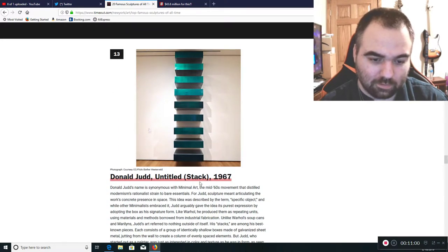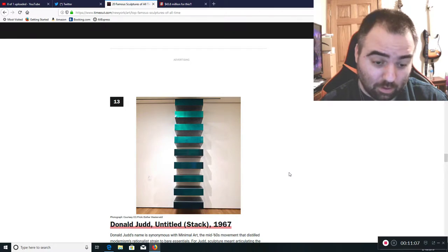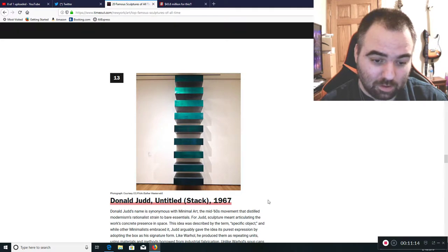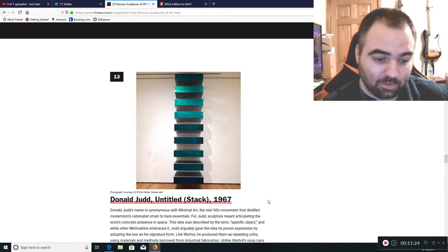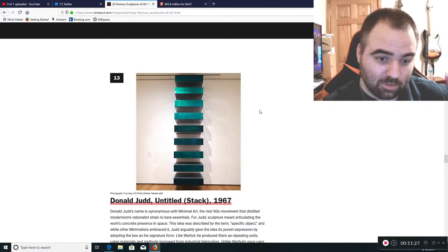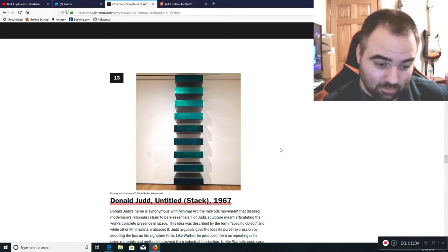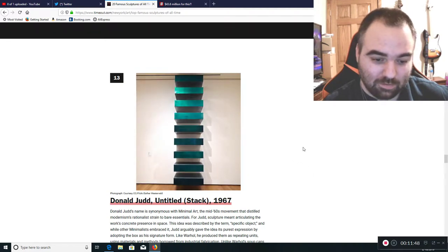This is Donald Judd's Untitled Stack, 1967. We call those shelves — that's all we call those. He's synonymous with minimal art, but why didn't he just become a cabinet designer for a company instead of coming up with this garbage? If I put a bunch of shelves on a wall, they don't call me an artist. They say the shelves are too close together to put much between each one.